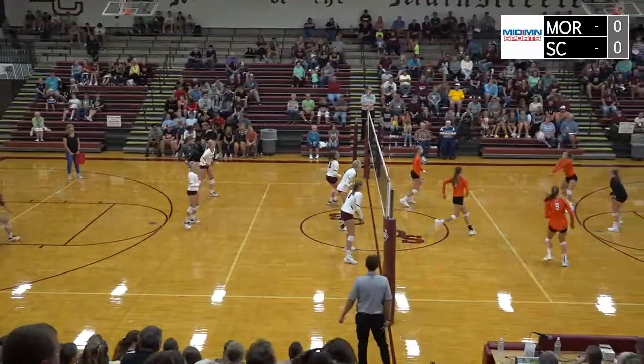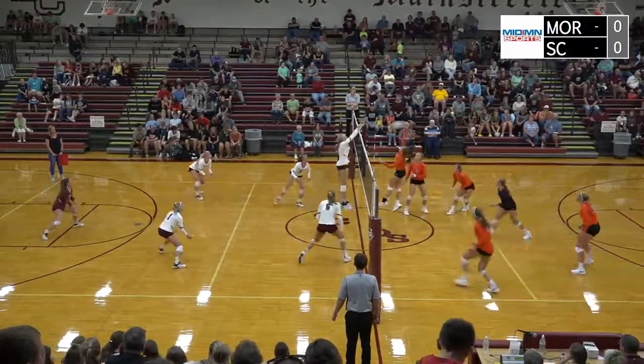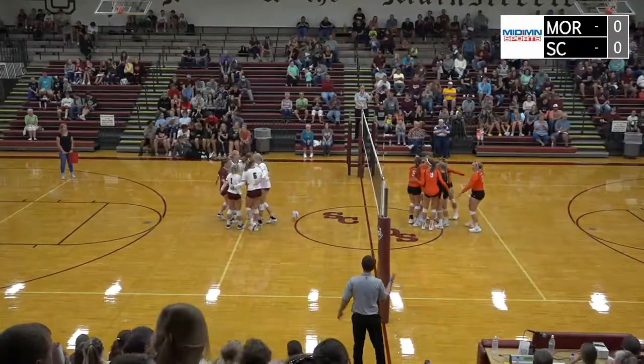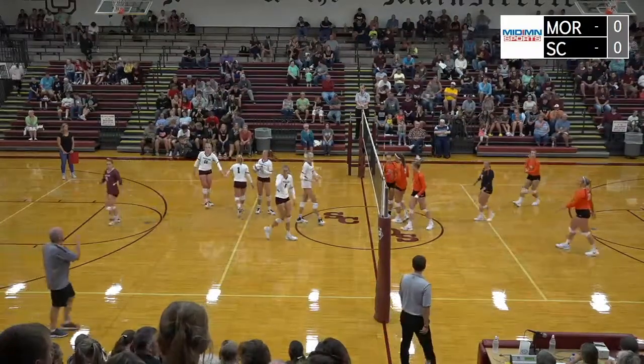Serving now is the libero, Alyssa Denk. Morris goes to the middle — blocked though by Westby. Westby was right there with a tough block, a one-on-one block for Westby.